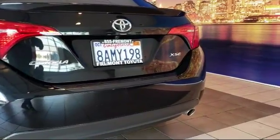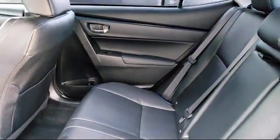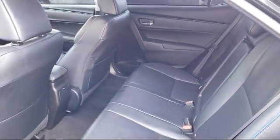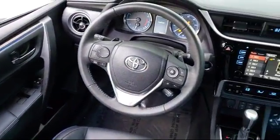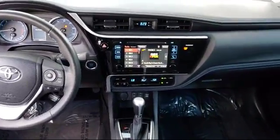As one of the top California Toyota dealers, we have a huge selection of new and used vehicles from which to choose. Fremont Toyota customers enjoy special vehicle offers every day, and we offer top level service, parts, and outstanding financing options.